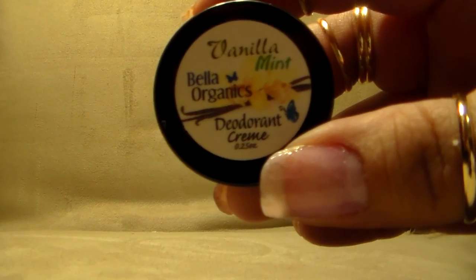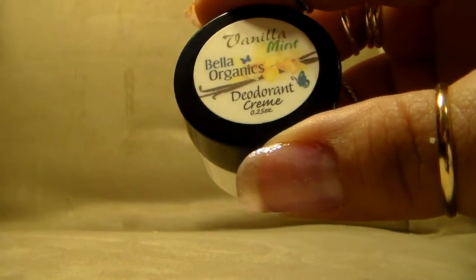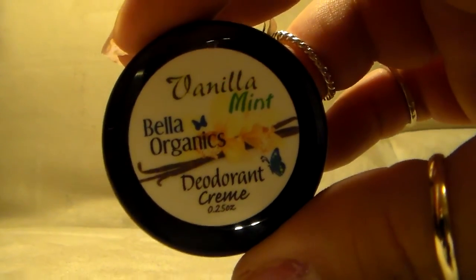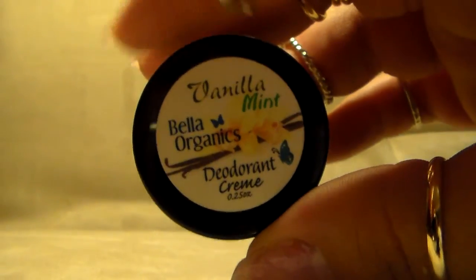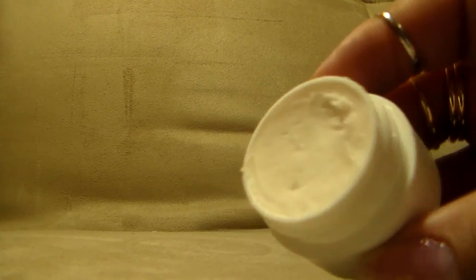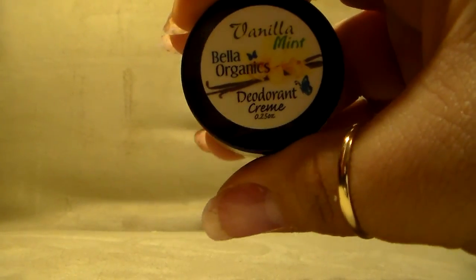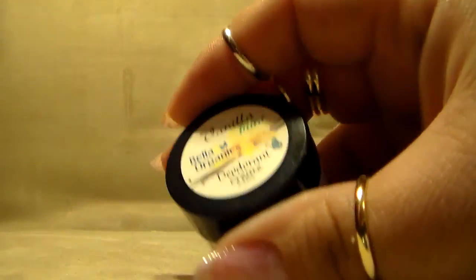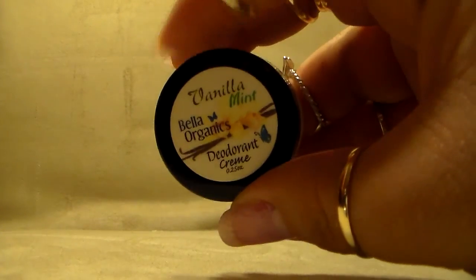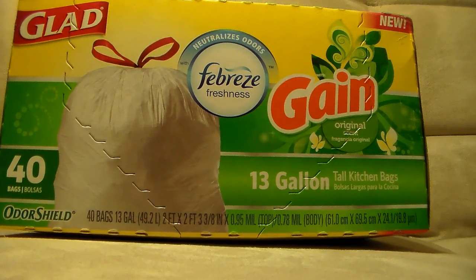The next thing I have is this vanilla mint deodorant cream from Bella Organics. I believe I've reviewed some of their products before. It's a tiny 0.25-ounce container — I thought it was bigger when I applied for it. It smells like a York Peppermint Patty. I already have a finger mark because I wanted to check the texture. It feels very minty — like winter in my pits — and it smells delicious, kind of like frosting. I got this from Thomason for review and will have the full review up on my blog.